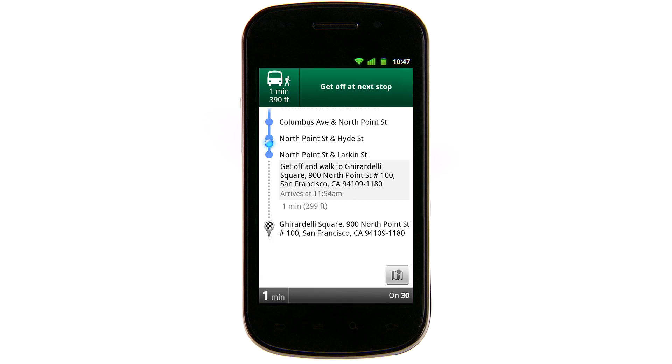Once you're on a bus or train, Transit Navigation uses your GPS location to show where you are on the route. For each stop, you'll know when to stay on and when to get off, either at your destination or to make a transfer.